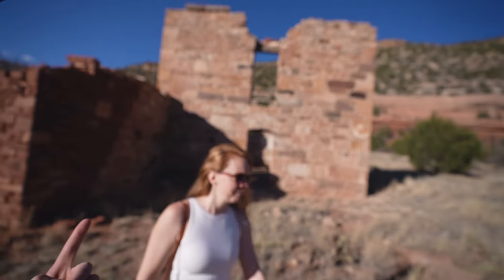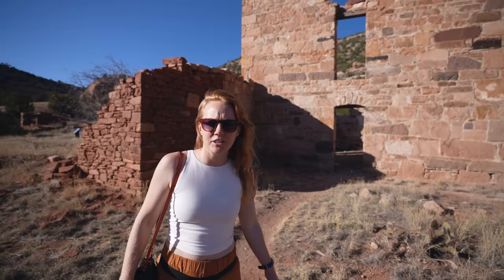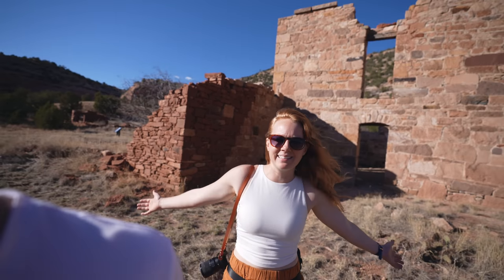Well that was super cool. I can recommend coming out here and checking out these ruins. There's not another soul out here - there are trails going off in every direction and you could spend an entire day or more out here.